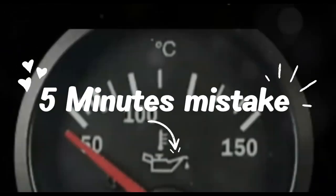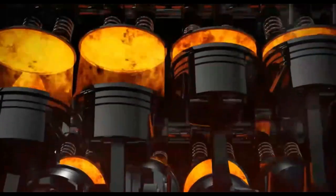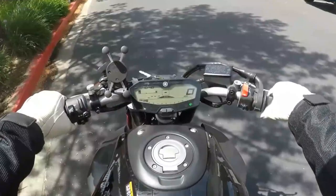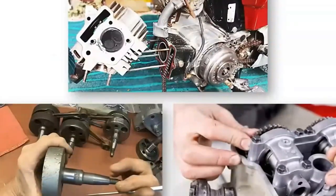A simple 5-minute mistake every morning is costing motorcycle owners thousands in premature engine wear, oil breakdown, and injector damage. The wrong warm-up procedure doesn't just waste fuel — it actively damages your engine from the inside out.